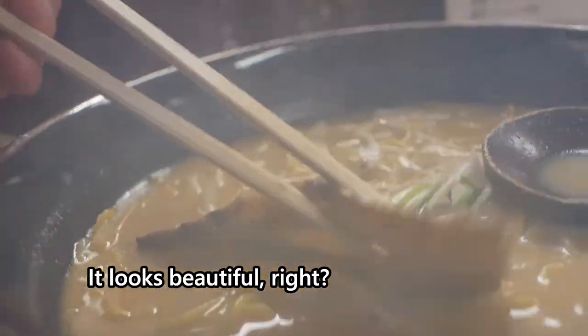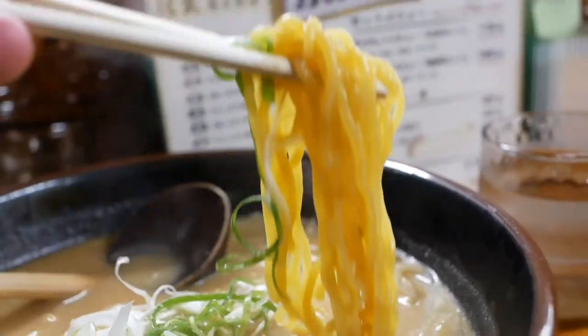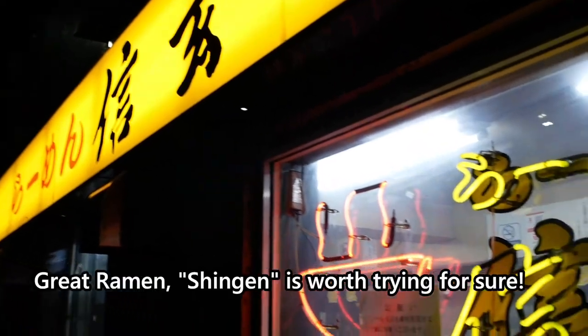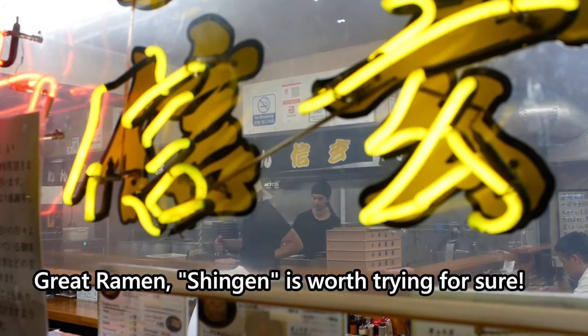It looks beautiful, right? Great ramen. Shingen is worth trying for sure.